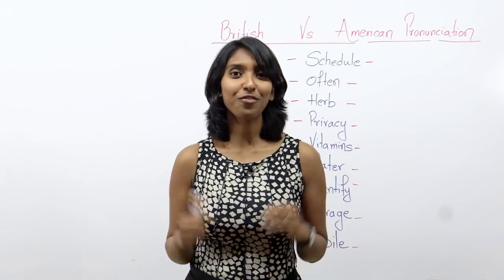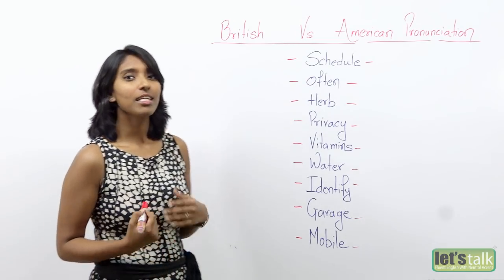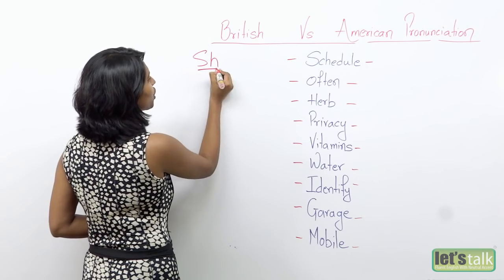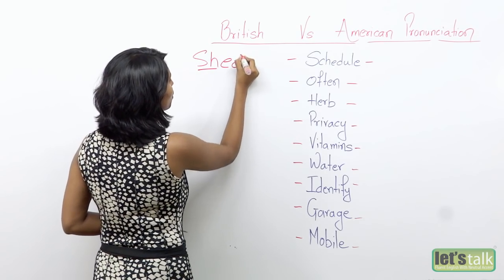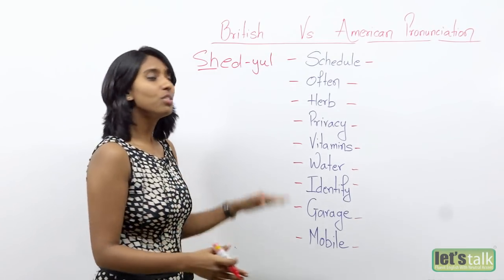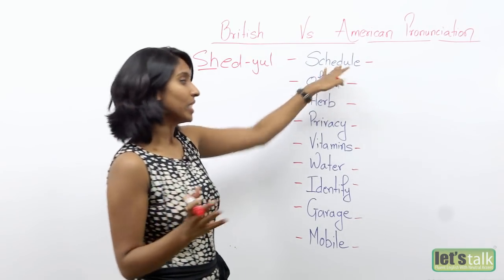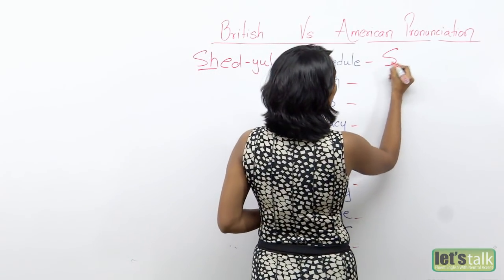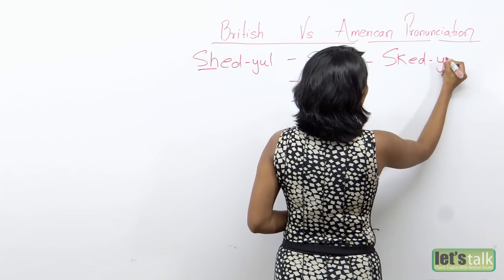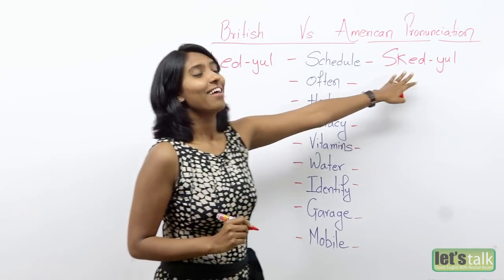Let's get started. The first word of the day is 'schedule.' The British pronunciation is 'shed-yool' — so it's like shedding your clothes: shed-yool. However, Americans pronounce this word as 'sked-yool.' So it is 'schedule' versus 'schedule.'